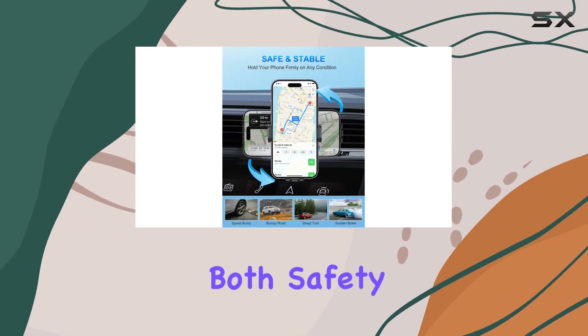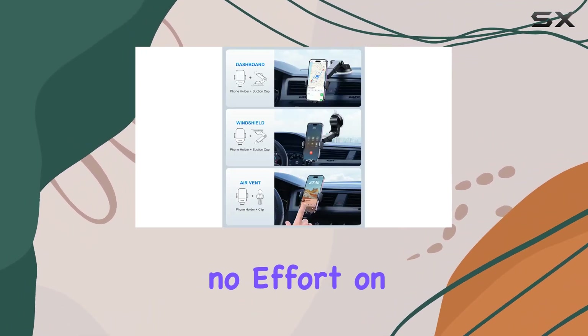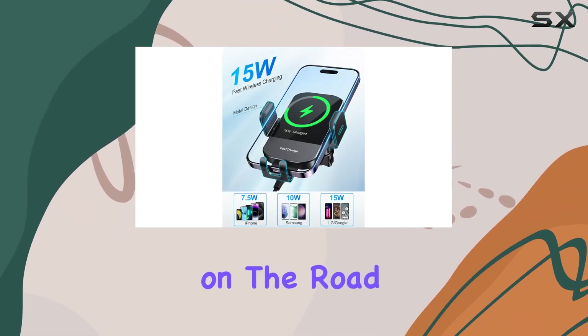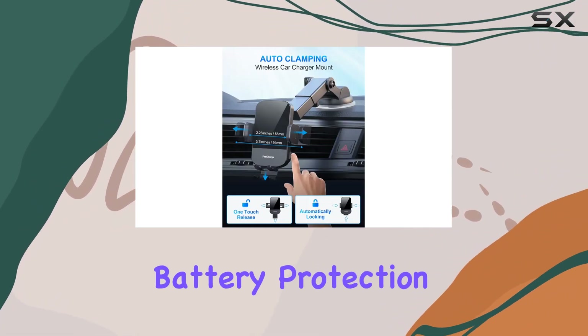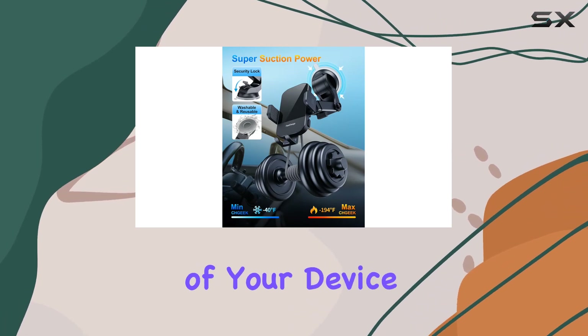A standout feature is the auto clamping mechanism, providing both safety and convenience. Your phone is securely held in place with no effort on your part, making it perfect for those busy moments when you need to stay focused on the road. Once your phone is fully charged, the intelligent battery protection kicks in, preventing overcharging and ensuring the longevity of your device.